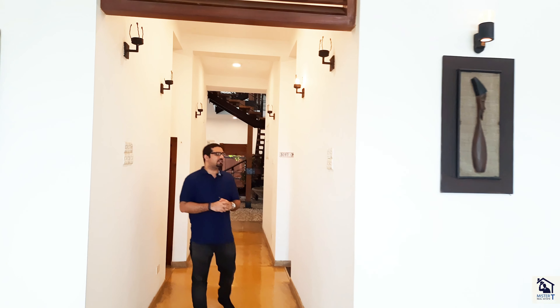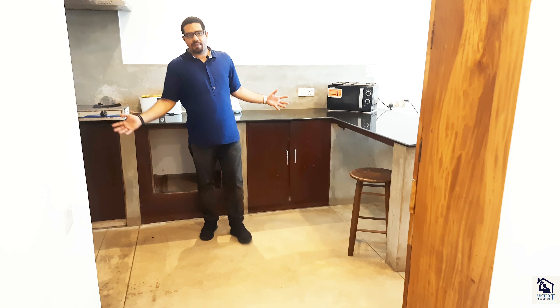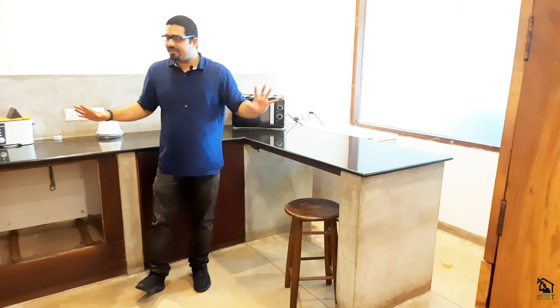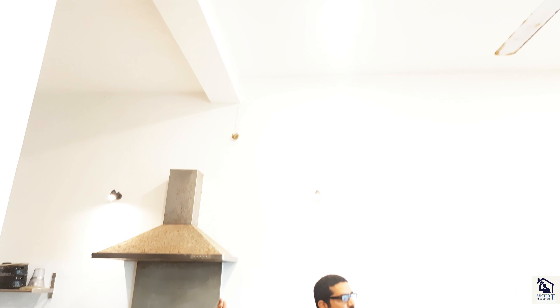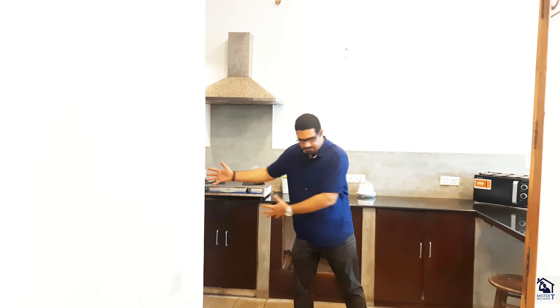Before we go upstairs, I want to show the pantry area — a quick look. This here is the pantry area and you can see the furniture, the colors. It's all light colors and some of the things might need to be upgraded. But overall this is the space — a lot of space, a lot of height. If you really want to do up this place, you can make it even more luxurious. But as it is, it is in very good shape. You have one piece here, another piece here, and another piece over there.